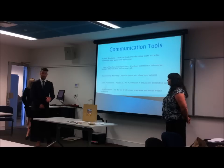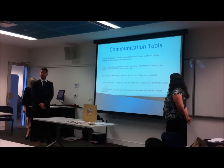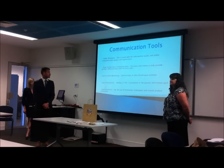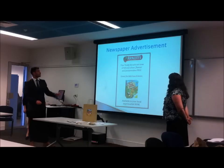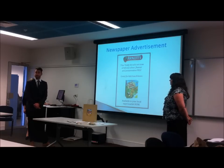We have the sales promotions in the packs that Leigh-Anne talked about, and we also have a few advertisement campaigns: a television campaign, a newspaper ad, and some revised product packaging as well. Here is the example of our newspaper ad, and we've also got a television commercial that we'll show you now.